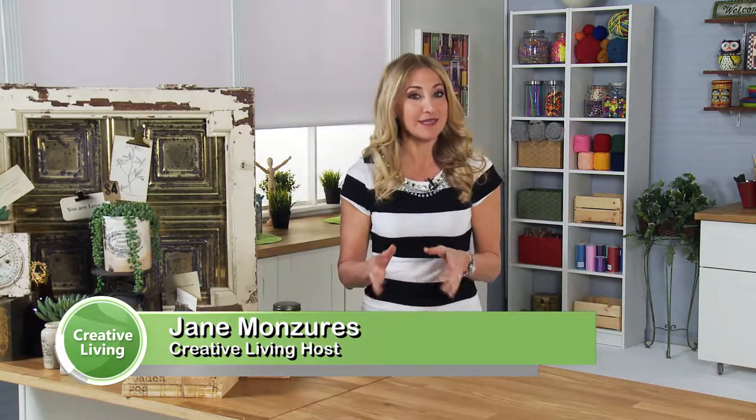Welcome to Creative Living, where we help you live your most creative life. I'm Jane Manzuras. If you love garage sales or antique shops, this show is for you. We're looking at ways to reuse and repurpose your special finds.